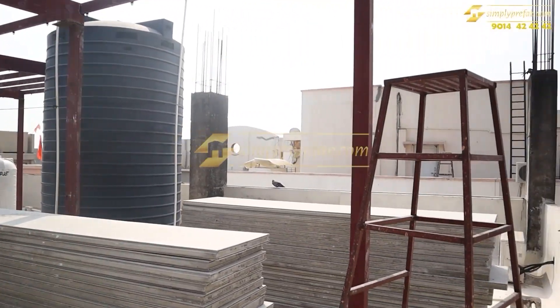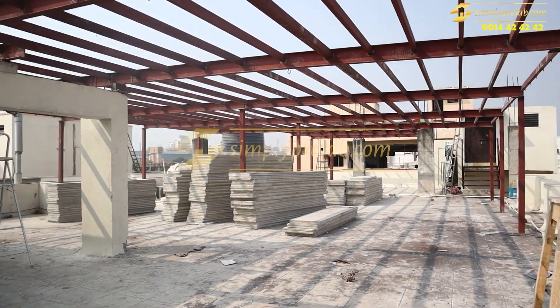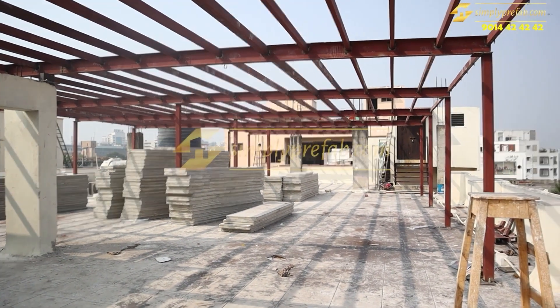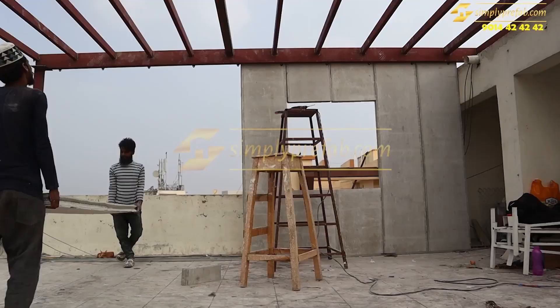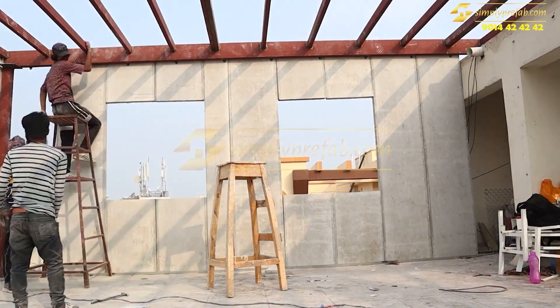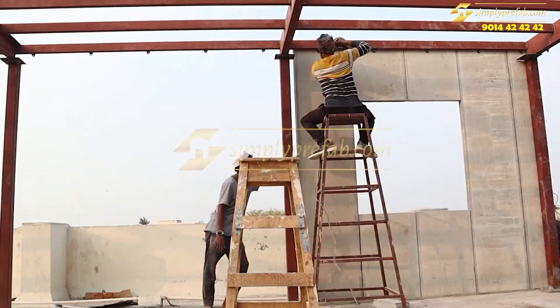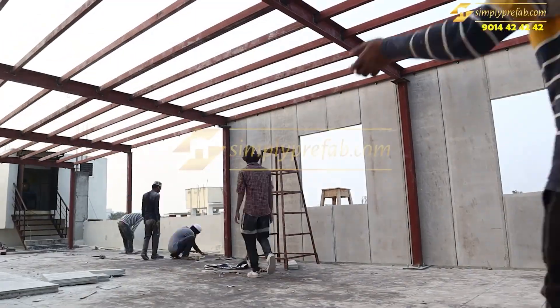This structure can also be relocated — we can move the whole structure to a different place if you no longer require it. The main technical advantage is that it will not add heavy load to the existing building, so we can easily construct this on old and new buildings, whether it's a load-bearing structure or a slab structure.